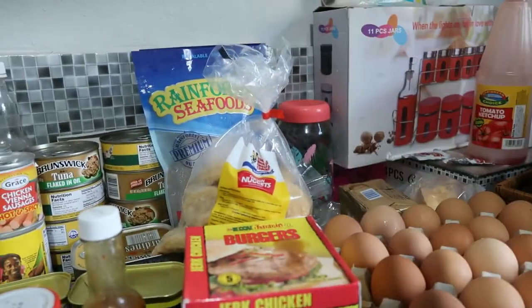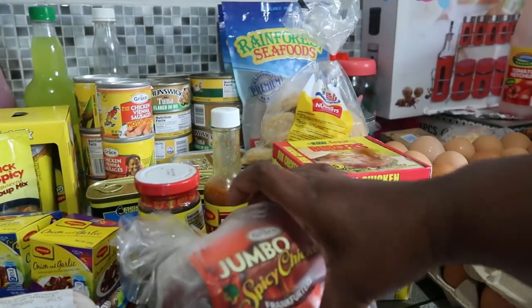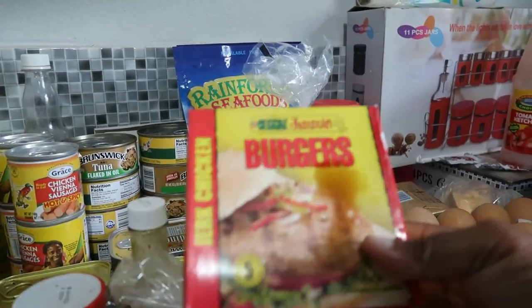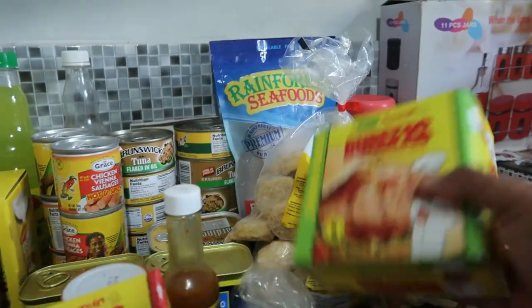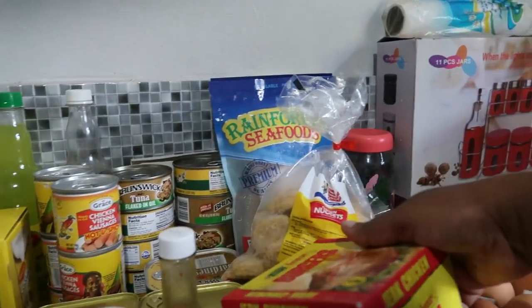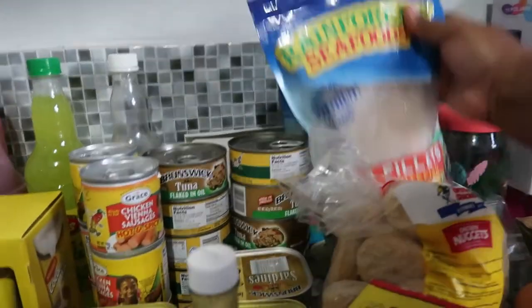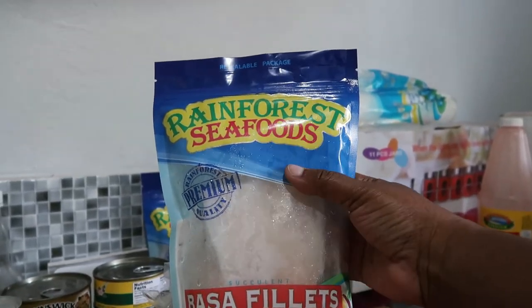I'm a breakfast person, so I bought some jumbo spicy sausage — I love sausage. I also purchased two packs of burgers: jerk chicken and seasoned chicken. That can be for breakfast or lunch as well. I also got two packets of chicken nuggets — I love chicken nuggets — and some Rainforest seafood fillets. I really do love these fillets and got two packets to start the diet.